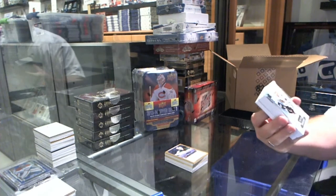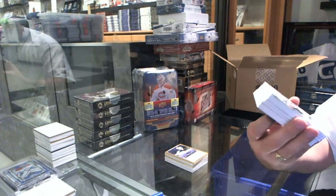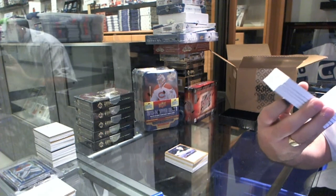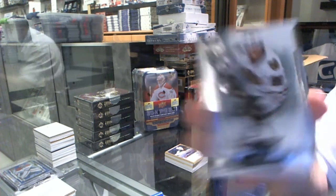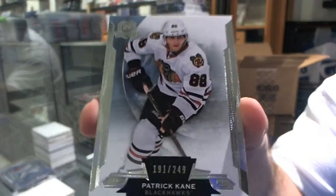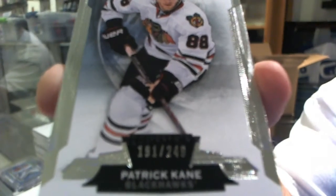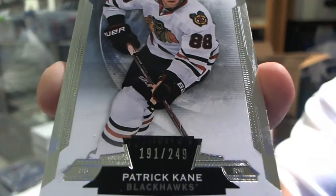We've got for the Chicago Blackhawks, numbered to 249, Patrick Kanan. Just so you know, it looks like there's a bit of residue over the numbering in the black area. So whoever gets this card, be aware.